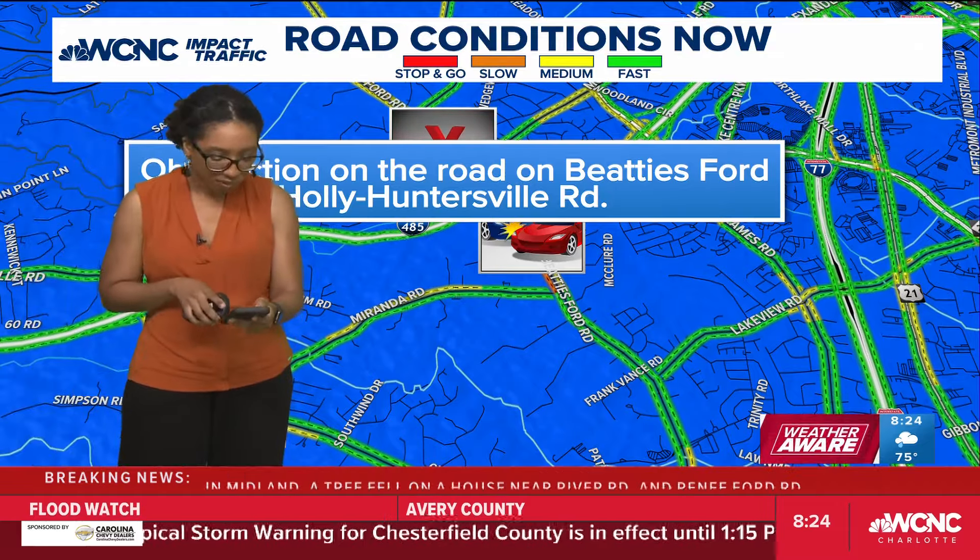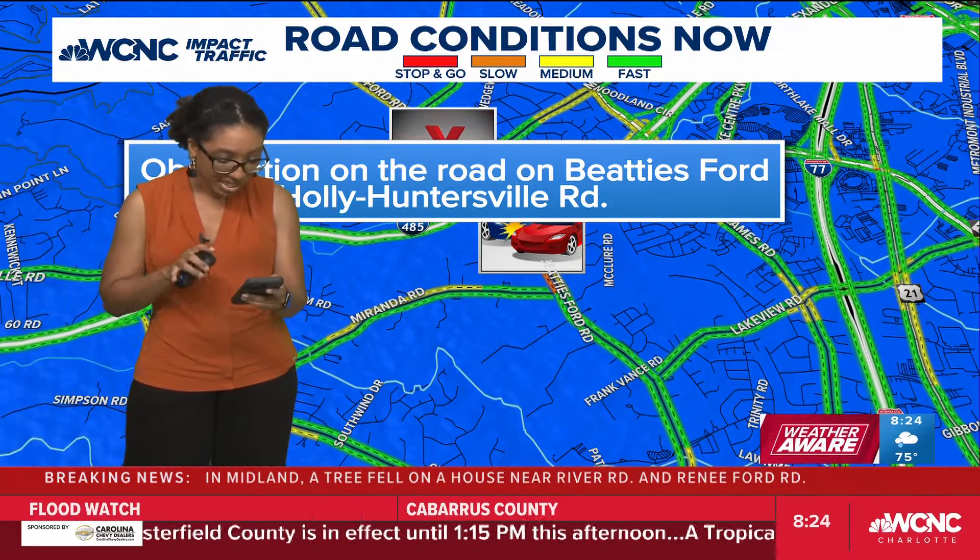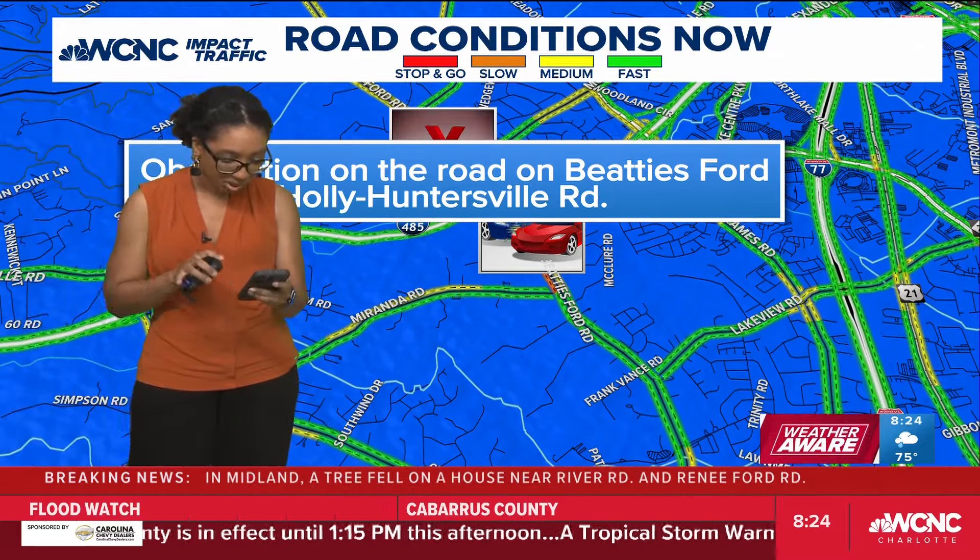There's actually an alert from CMPD saying it is from a downed tree. Road closure in the 8500 block of Mount Holly Huntersville Road due to a downed tree. Please seek an alternate route. So that is related to what we're seeing up here on the map.